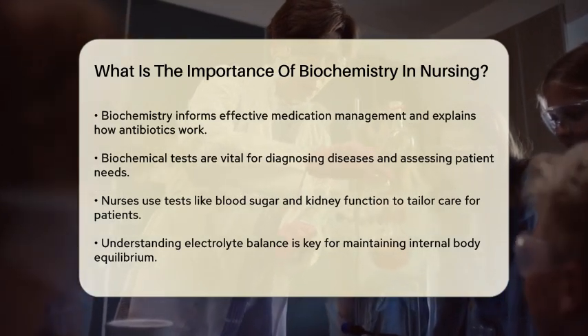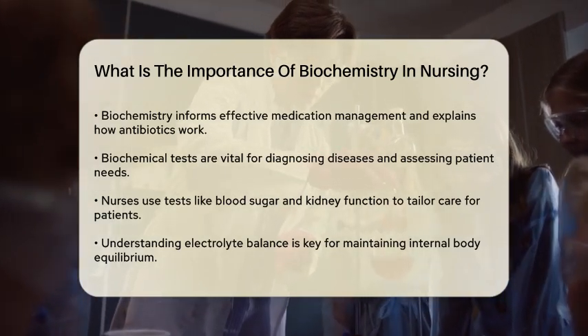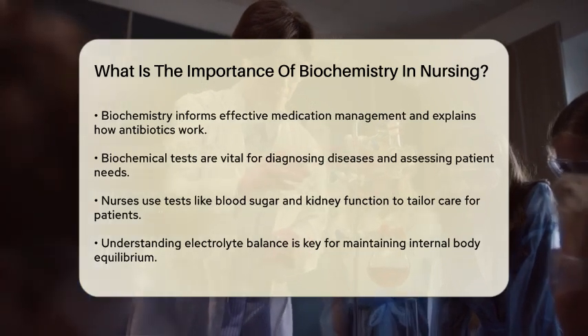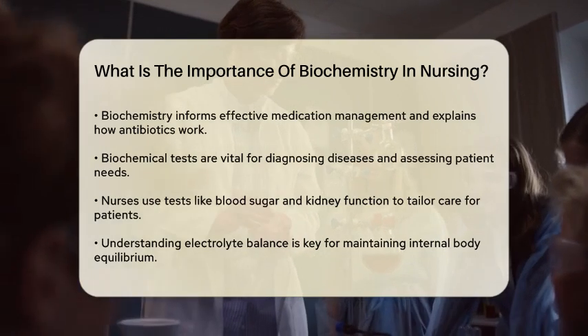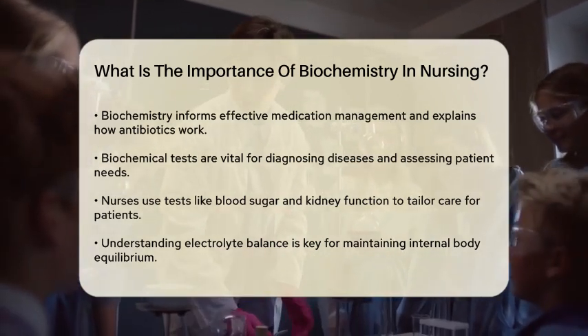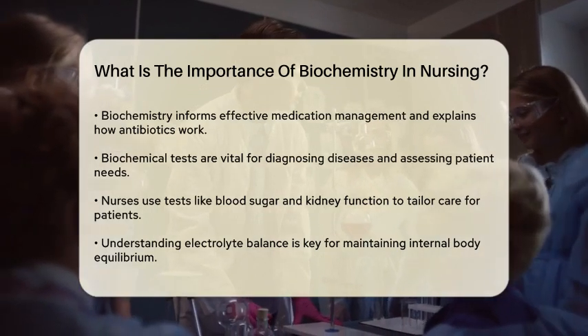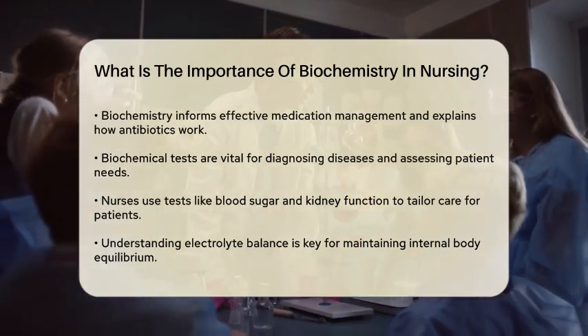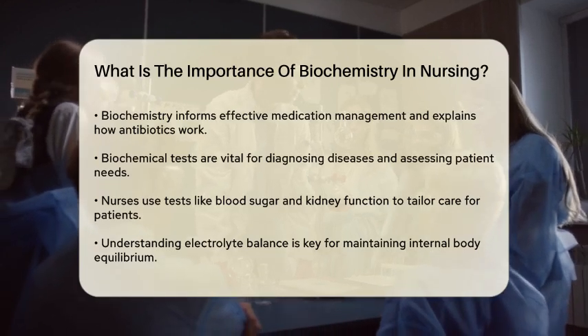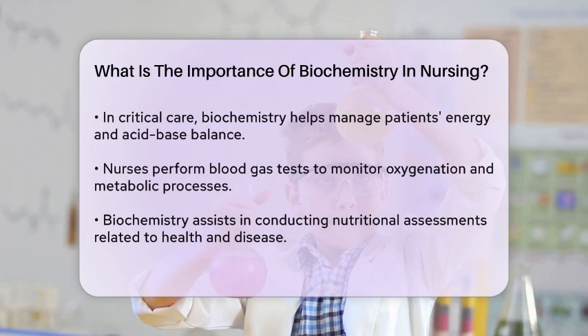Biochemical tests, such as blood sugar, kidney function, and liver function tests, are crucial for diagnosing diseases and assessing patient needs. These tests help nurses tailor their care to the specific health conditions of their patients. For instance, understanding electrolyte balance is essential for maintaining internal balance in the body and addressing any imbalances caused by diseases.